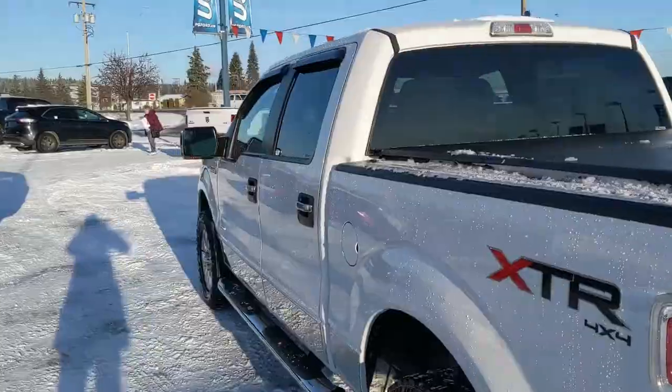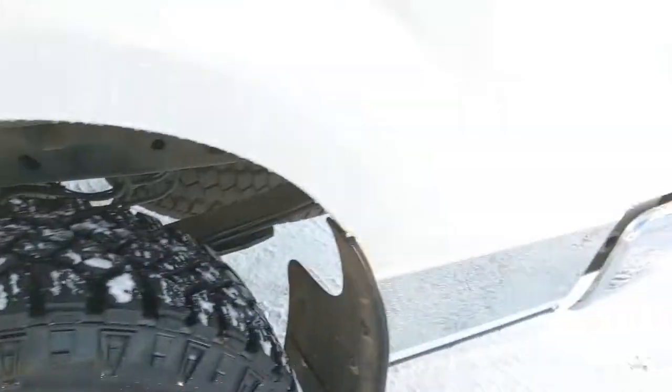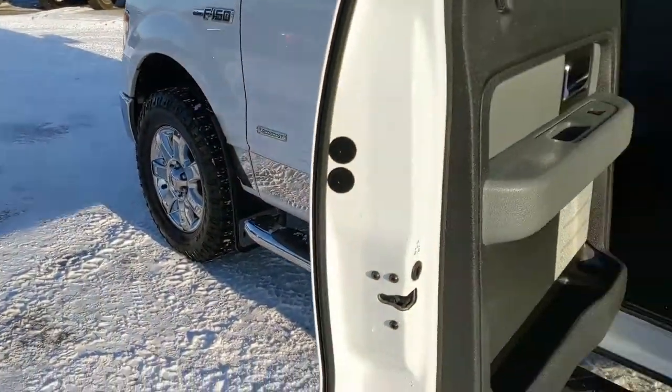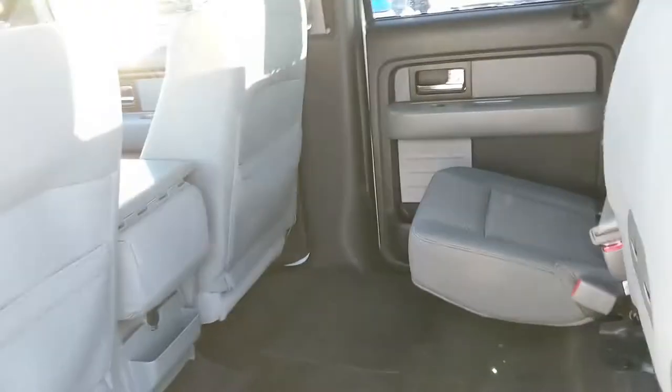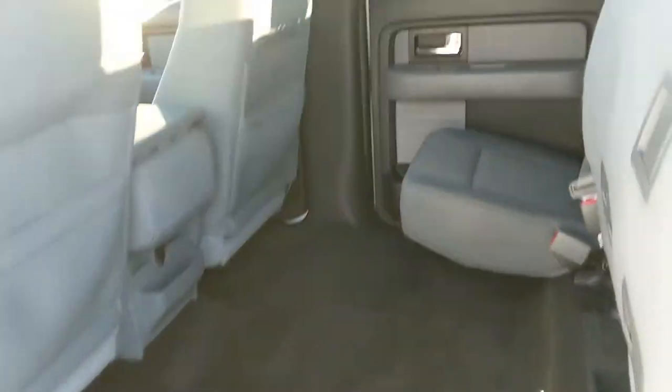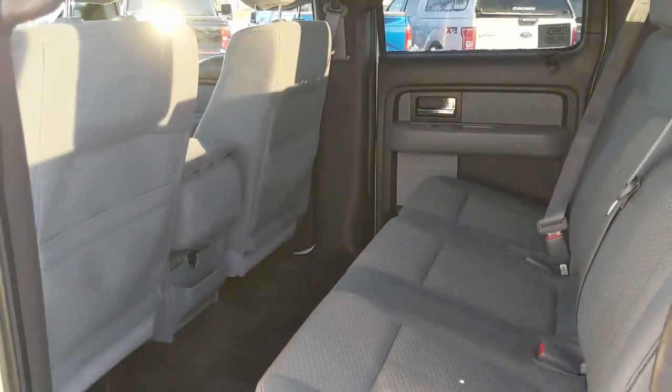Let's take a look inside. Just before we look inside, there is also nice chrome trim running along the bottom of the truck. Then looking in the back, you have spacious seating for three that folds up and out of the way to accommodate any cargo you want to put back here with plenty of space. Looking here in the center, you have a 12 volt power outlet and fold out cup holders, so your back passengers are not without.